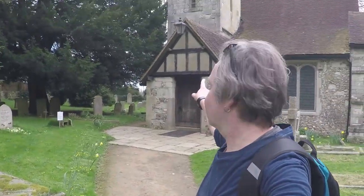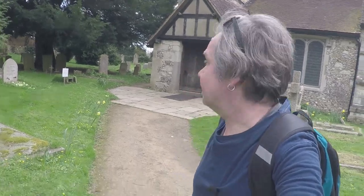Here we are at the end of the walk, a little four-miler, and I've brought you to Children's Church, built before 1086, so it's late Saxon. There's something very special I want to show you.